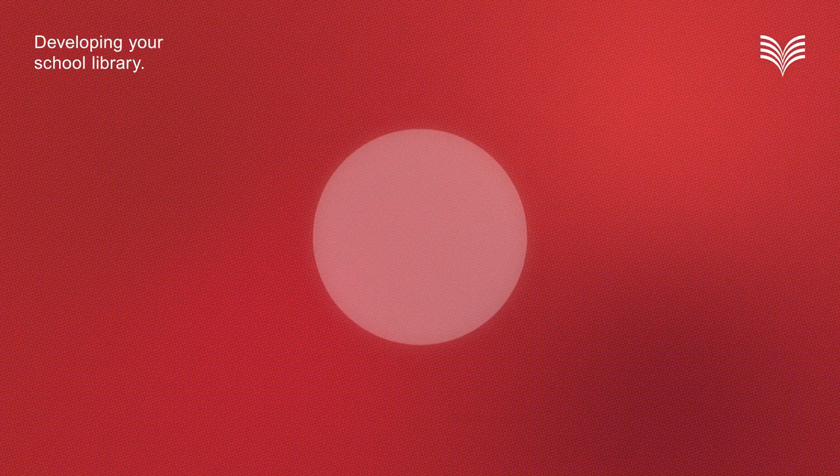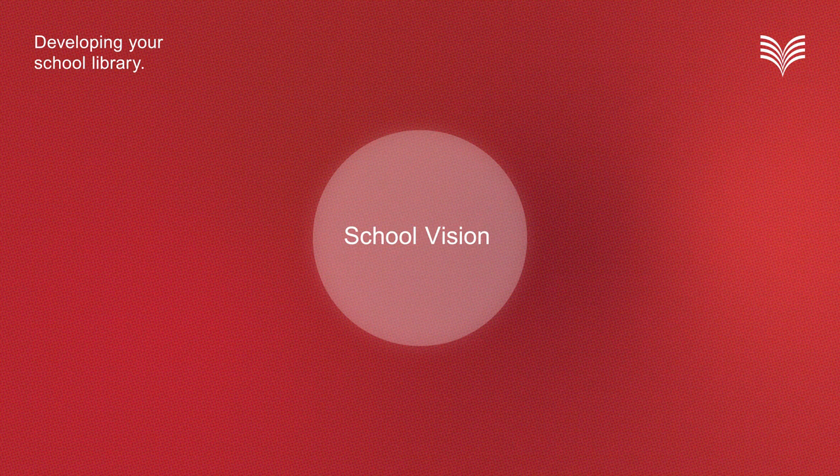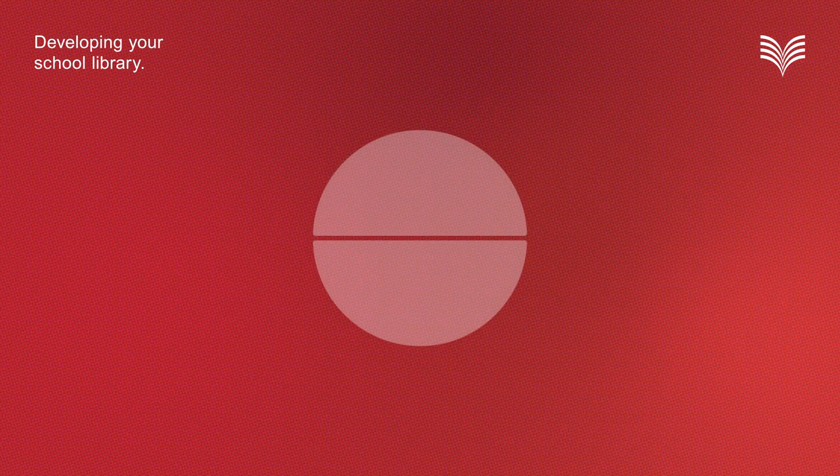The first step in developing your library is to ensure you have a clear vision which is aligned with your school's goals and aspirations for your students and the school community. It provides a solid foundation for library development. Once you've developed a vision for the library, you need both leadership and expertise to ensure it's achieved.